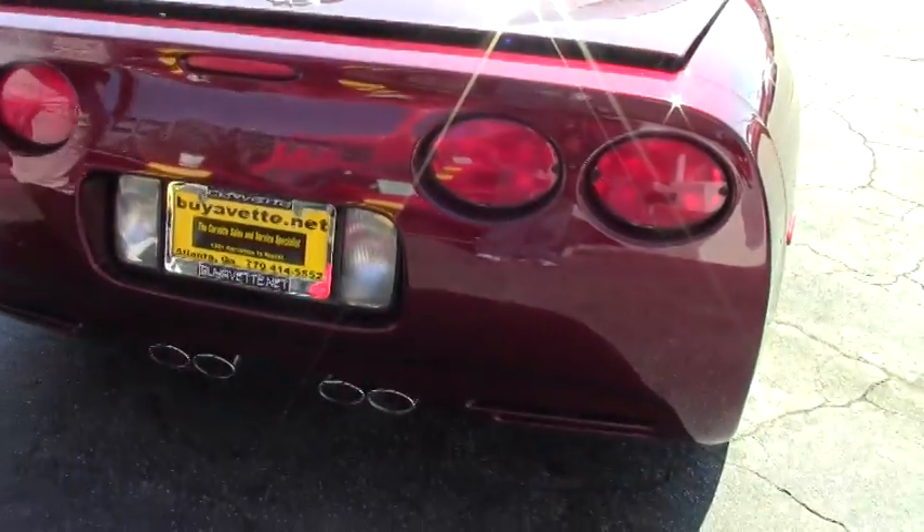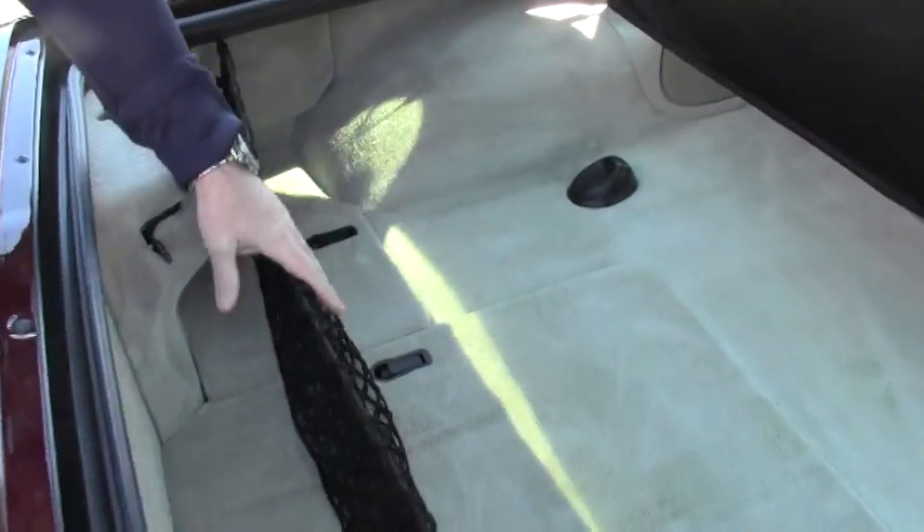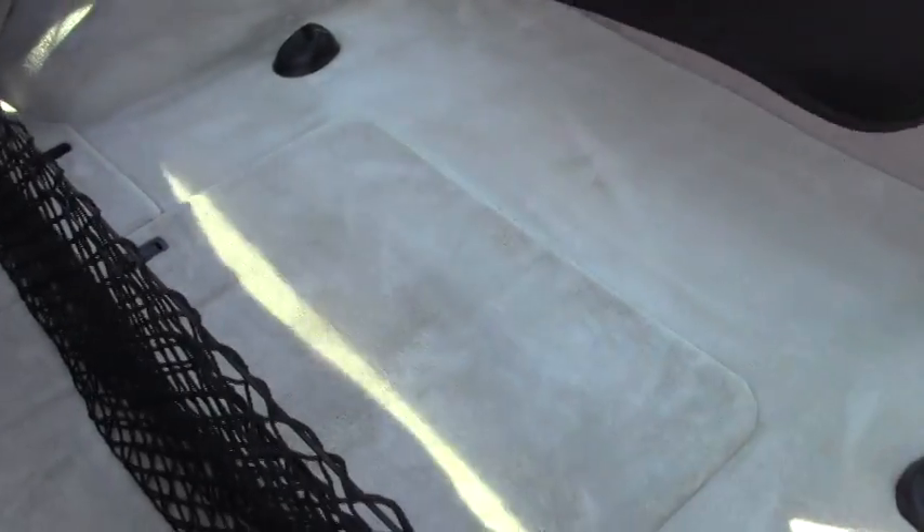Let me open the hatch here and start by showing you the cargo area. It's clean. It's got the cargo net and the tonneau cover for the rear.